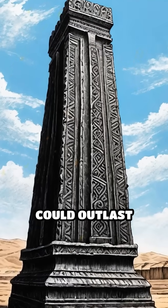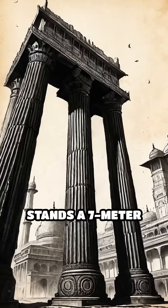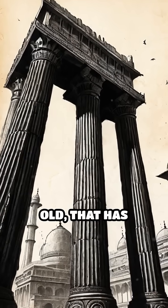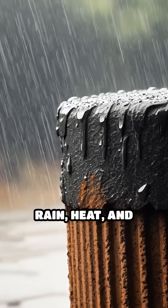What if ancient technology could outlast modern steel? In the heart of Delhi stands a 7-meter-tall iron pillar, over 1,600 years old, that has barely rusted despite centuries of exposure to rain, heat, and pollution.